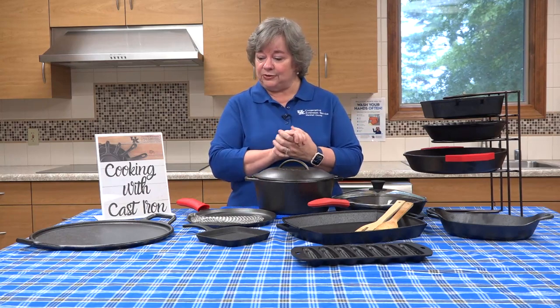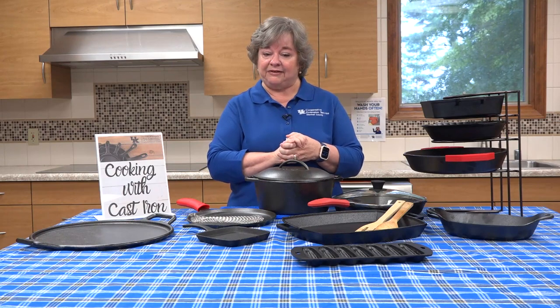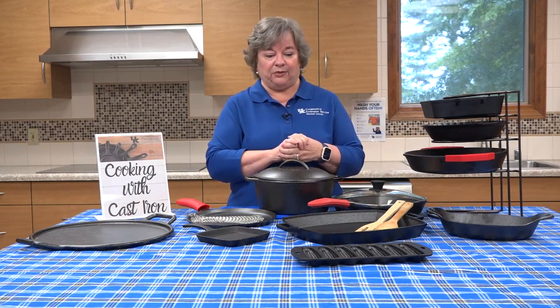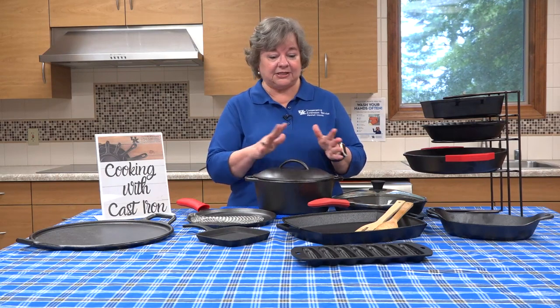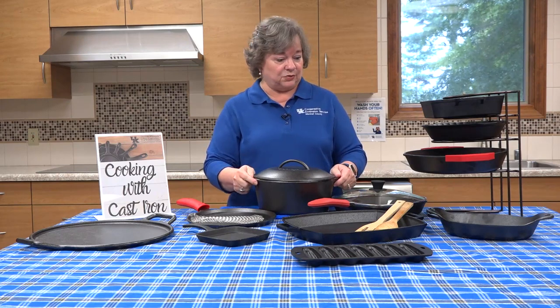I just want to remind you about the seasoning of your cast iron and taking care of it, because you do want it to last for a long, long time. We want to make sure that we're keeping it dry, protecting the seasoning, and if it starts to wear and we need to re-season, then we can do that as well.